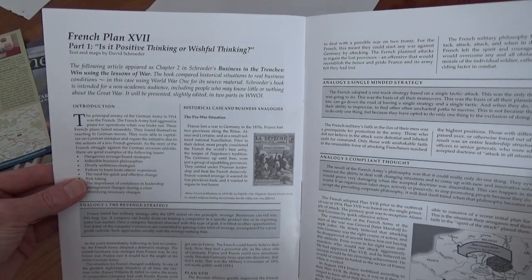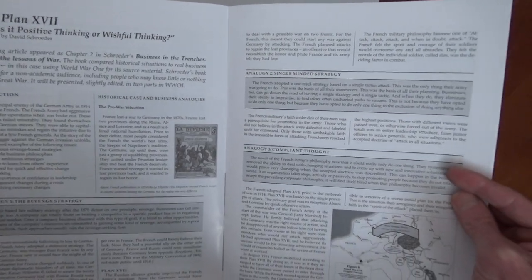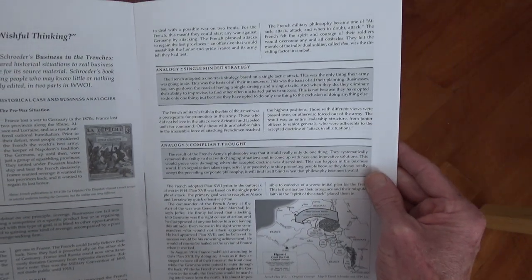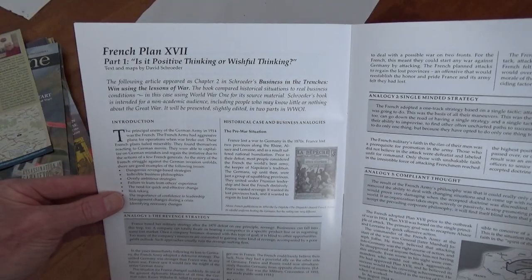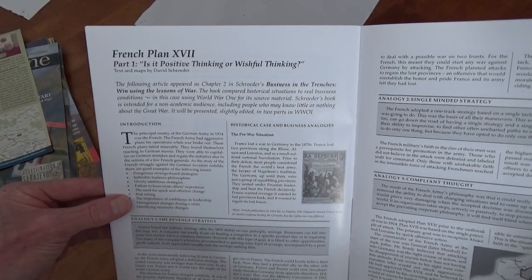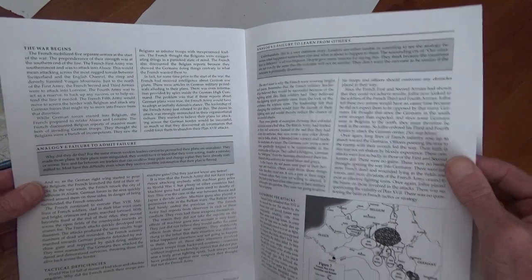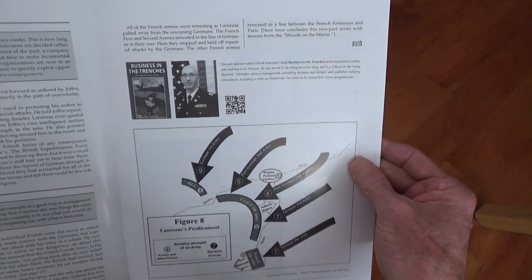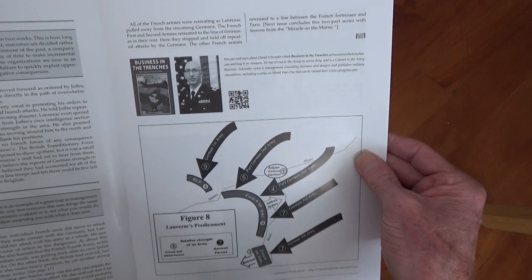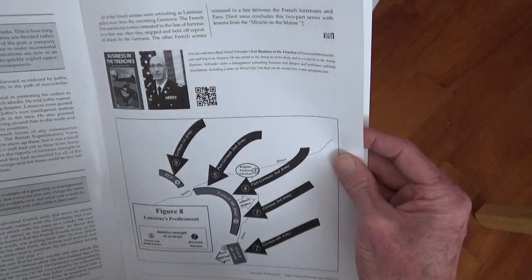I think the next one I'm going to read is French Plan 17 — this is part one. And the other thing I noticed: you see that name David Schroeder? That's the creator of Der Weltkrieg — there he is. And when I saw his picture I went, oh my god, he wrote this article! I just love these dots that keep getting connected.